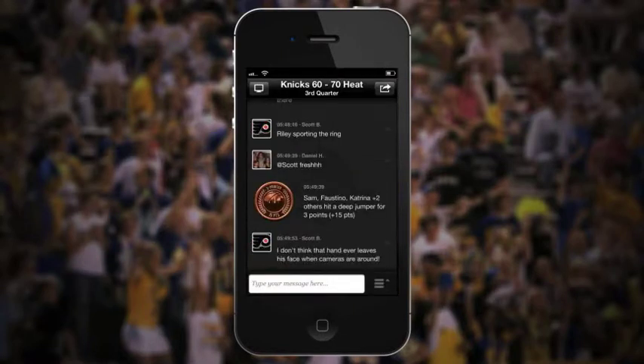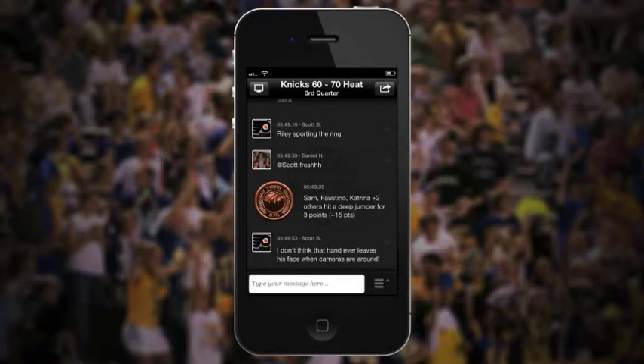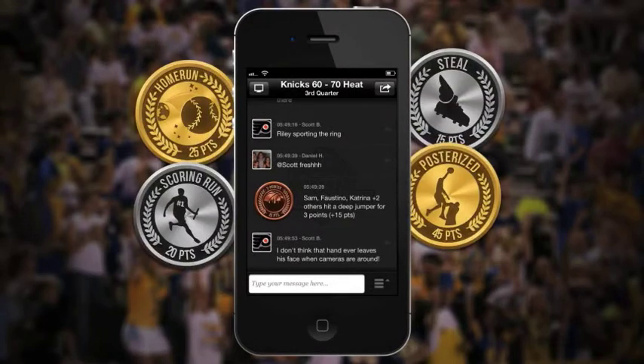When something happens in the game you're watching, like a home run or touchdown, a medal will fly across the screen. Catch it and you'll collect that sports moment. Medals for big moments like home runs are worth more points, and only go to the first few users to tap them.